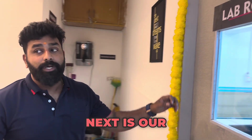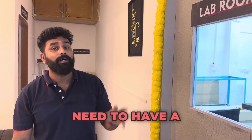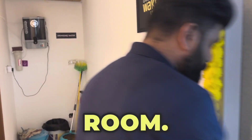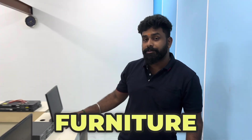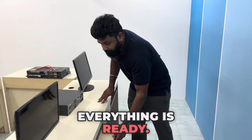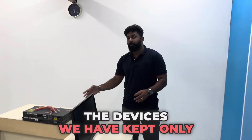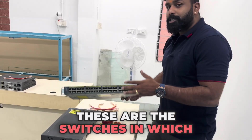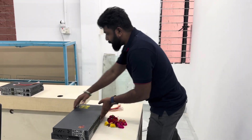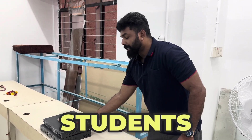Let's get into the lab room. In the lab room, the furniture is ready — tables, computers, everything is set up. The devices have been kept ready and we have certain networking devices here with which students can do physical labs. Each and every student can perform hands-on labs using these devices.